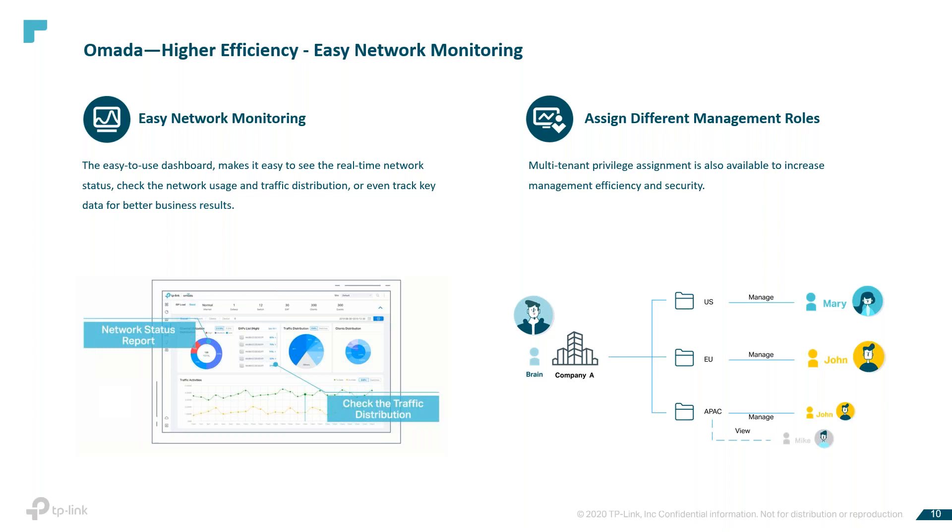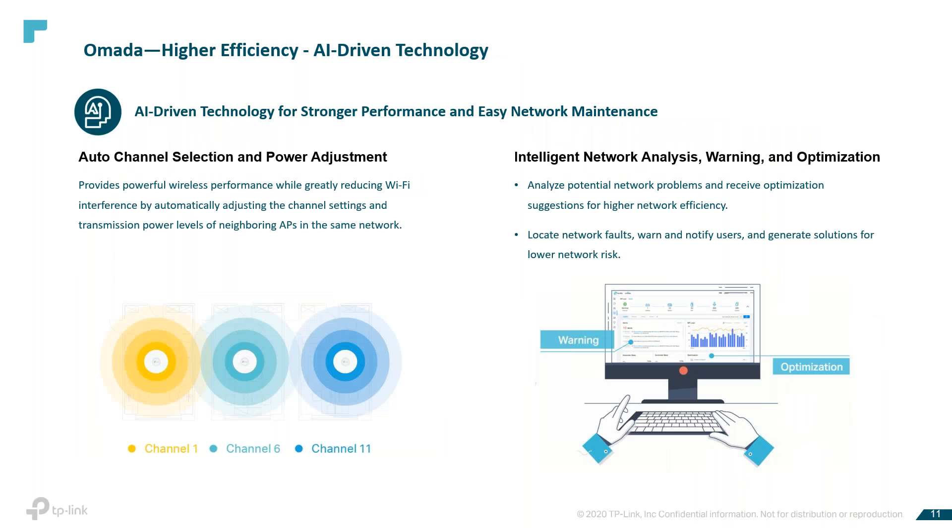With our AI-driven technology that's part of the OMADA solution, TP-Link OMADA helps IT staff analyze potential network problems and receive optimized suggestions to improve network efficiency. It further helps to locate network faults, notifies users of them, and generates solutions to reduce network risk.